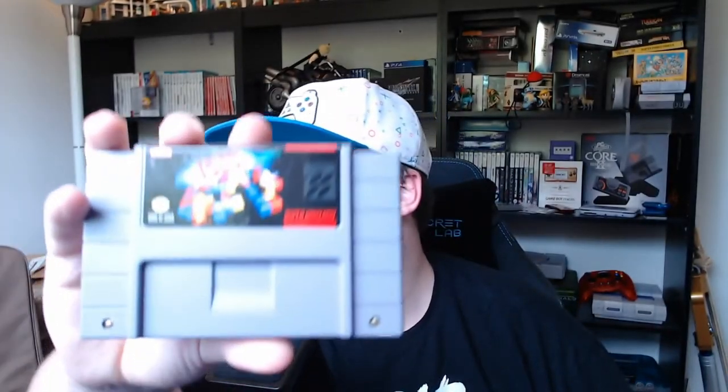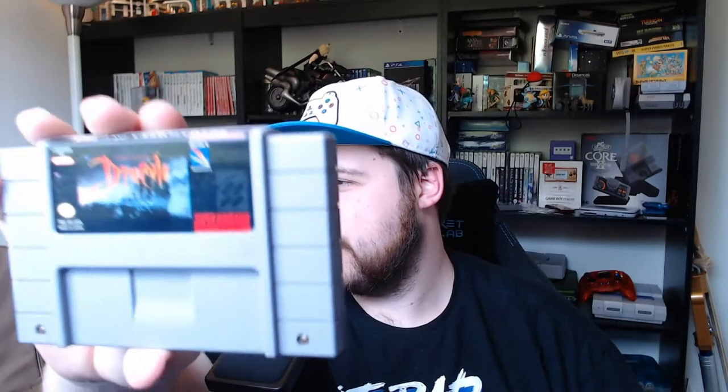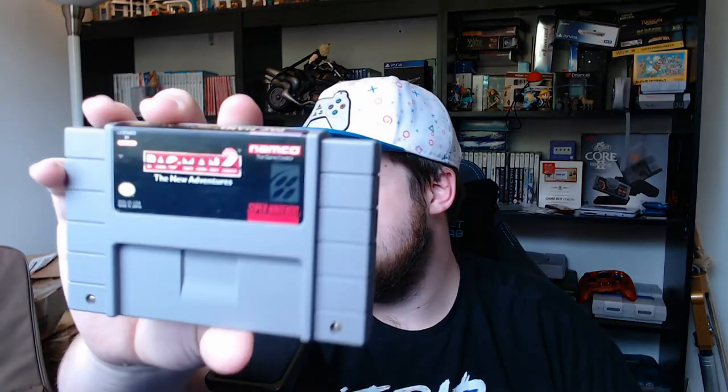Now we've got our SNES games: Tetris 2 - I didn't know Tetris needed a sequel - Bram Stoker's Dracula, and Pac-Man 2: The New Adventures. I think Pac-Man 2 will be a fun one to check out on stream.